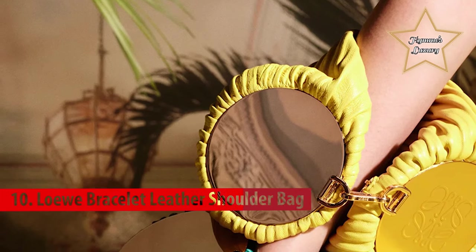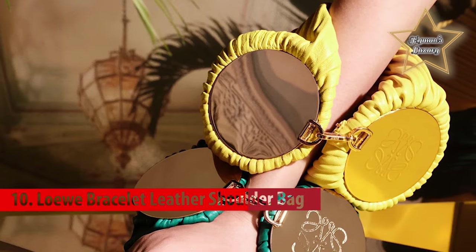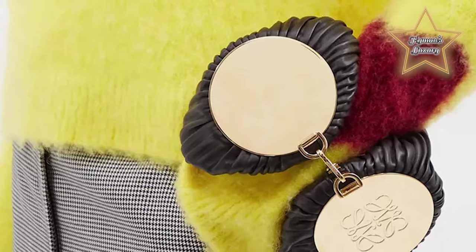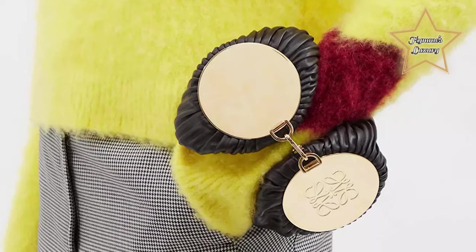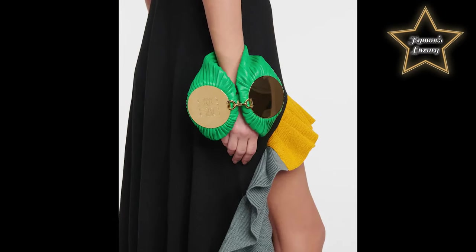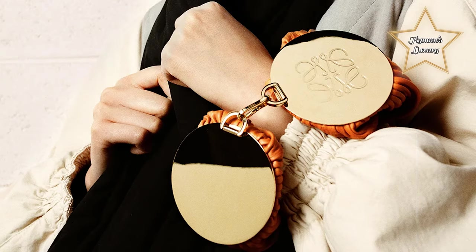Number 10: Loewe Bracelet Leather Shoulder Bag. Loewe has been crafting leather goods since 1846, so the label's latest innovation is no surprise. The Bracelet Pouch is crafted in buttery calfskin, shaped in folding pleats to a tubular silhouette, bolstered by suede circles debossed with the brand's anagram at either end. Simply unhook the delicate shoulder strap and it collapses seamlessly to create a striking bracelet wrapping around your wrist with a gold-tone clasp fastening.